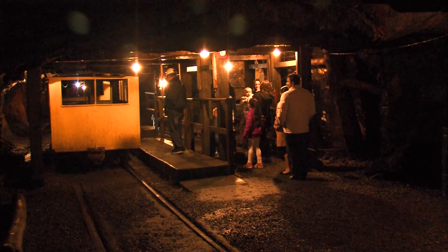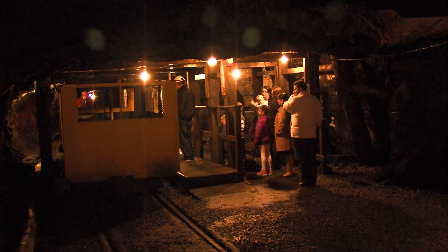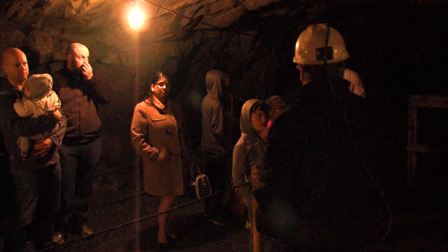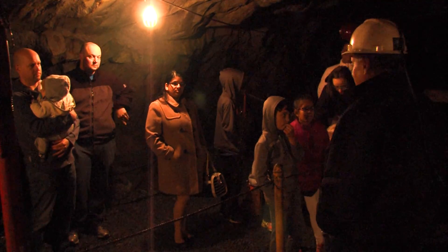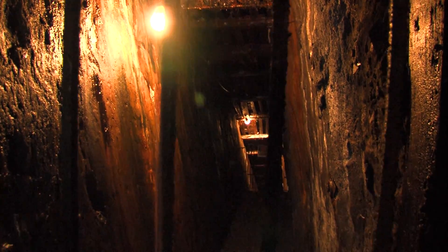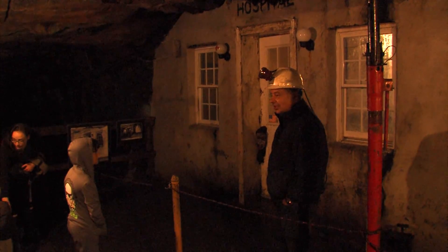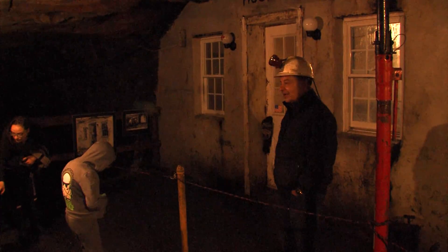Upon exiting the car, you are deep inside the mountain with 900 feet of rock above your head. The hint of danger is delicious, yet your guide assures you of the mine's safety. You walk within gangways excavated long ago as your guide shares fascinating human interest stories, including the many perils of coal production.